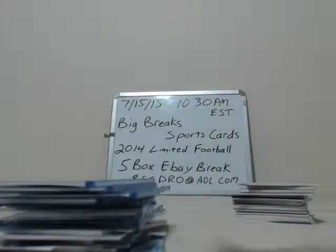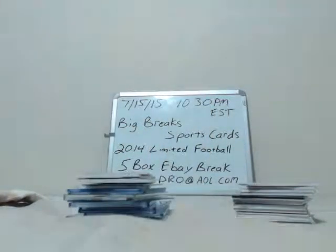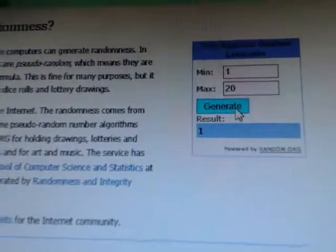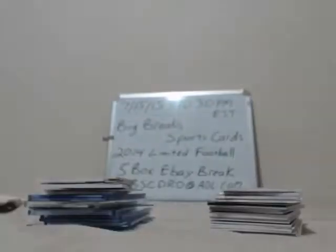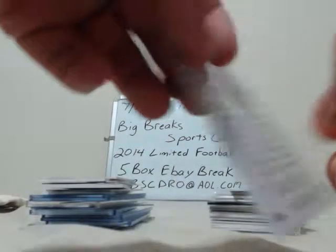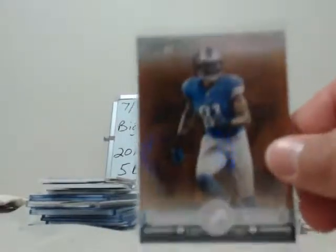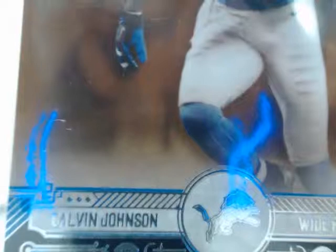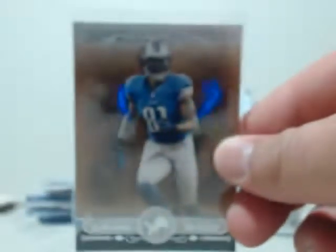Whoever had the Broncos will get this card because the Broncos did not receive a hit — just a big thank you. Now let's randomize the pile on the right — this will go to the Eagles. One, two, three, four, five. Card number one. Eagles will get the top card from the pile on the right — 2014 Museum Collection Calvin Johnson. That will not be numbered but it's a free card. Eagles will get this card as well.